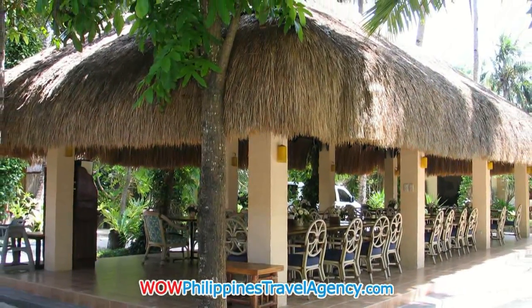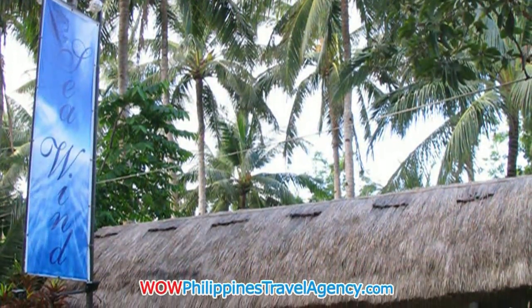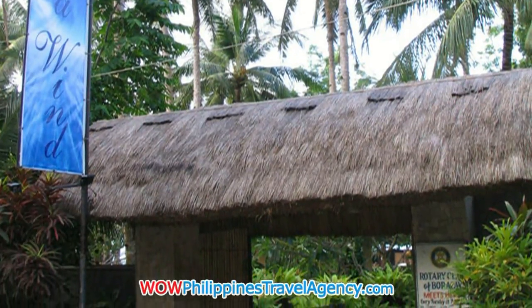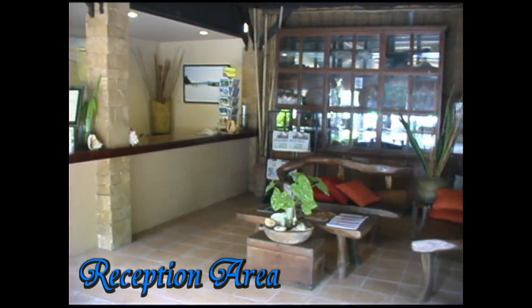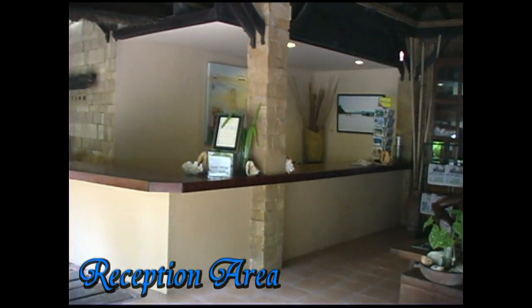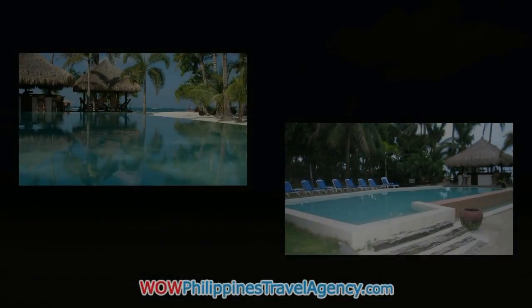Here you see the restaurant area, so you can enjoy lunch and evening dinner at the beachfront. And this is the welcome area and reception desk, so when you check into the hotel, this is where that would take place.